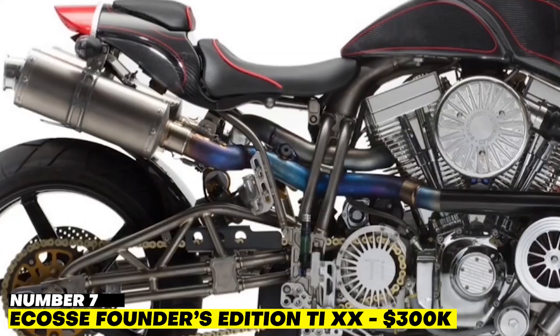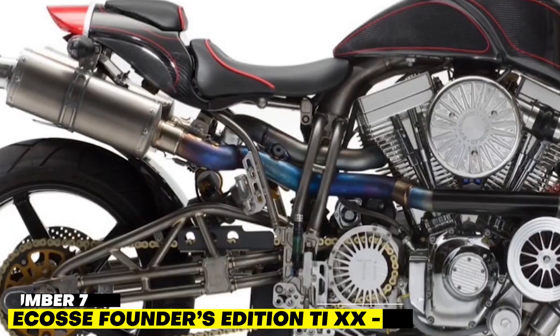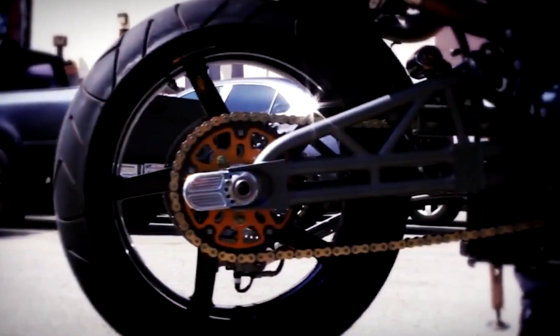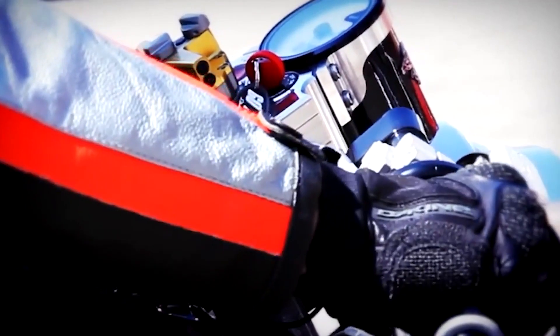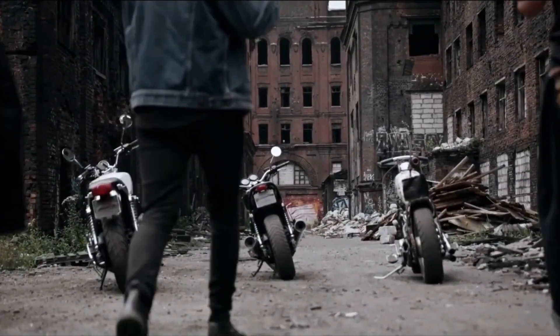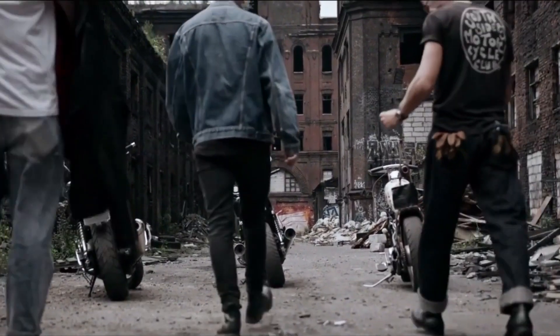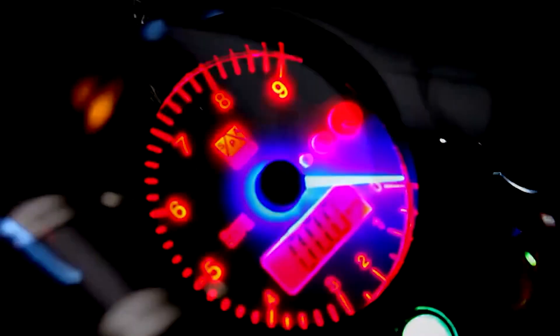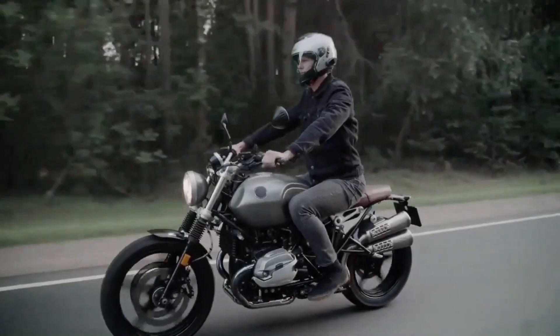Number 7: Ikasi Founders Edition TI20 — $300,000. The Ikasi Founders Edition TI20 is one of the most expensive motorcycles in the world, costing a staggering $300,000. The 2,409cc billet aluminum engine produces 228 PS in total. This bike is ideal for speed fans, featuring a leather seat and carbon fiber accents.